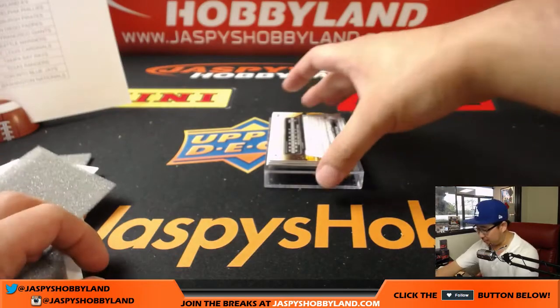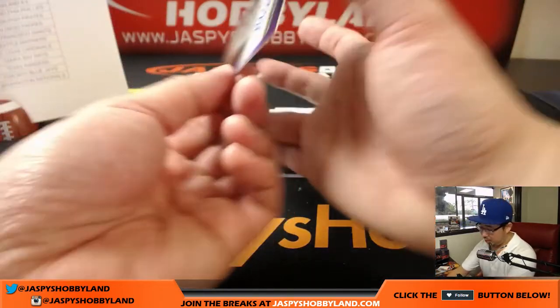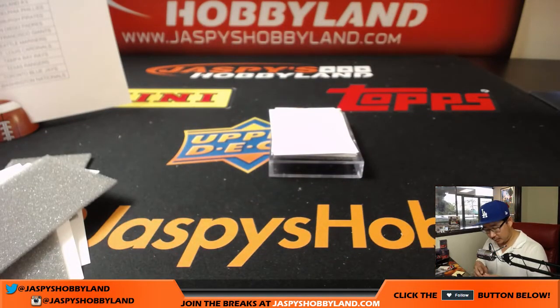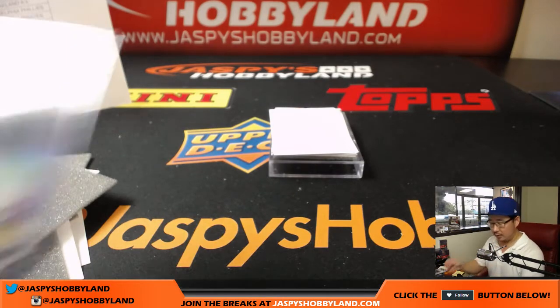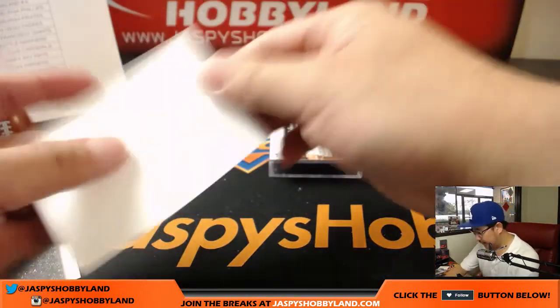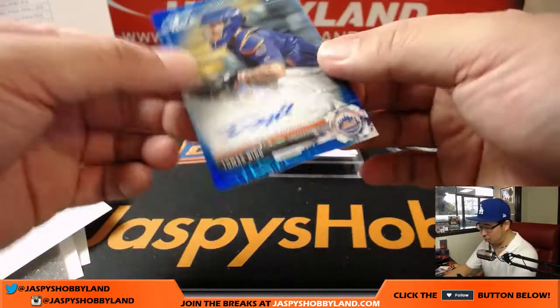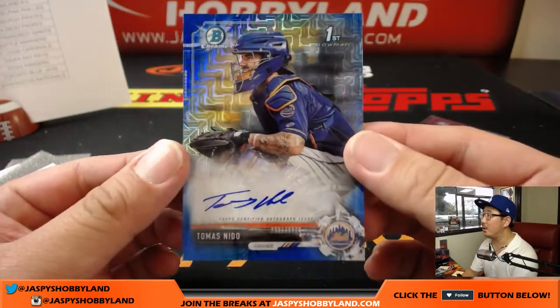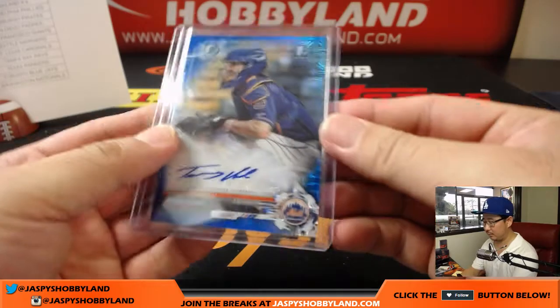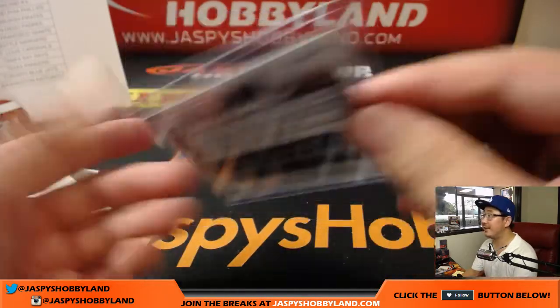We're going to close out with purple chrome Mitch Keller — another Pirate, another one for Richard. 94 out of 250 on that one. Next up is a Metropolitan blue mojo: Tomas Nito — nice one for the Mets, Michael G in the Mets. 127 out of 150.